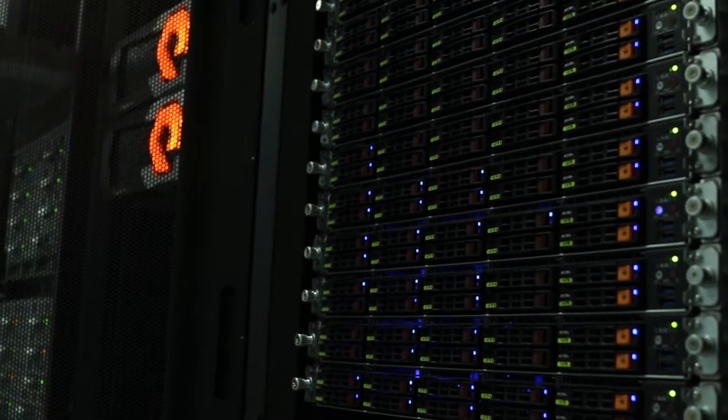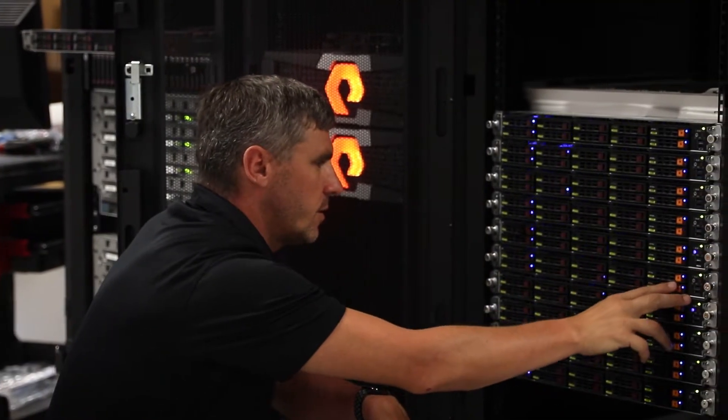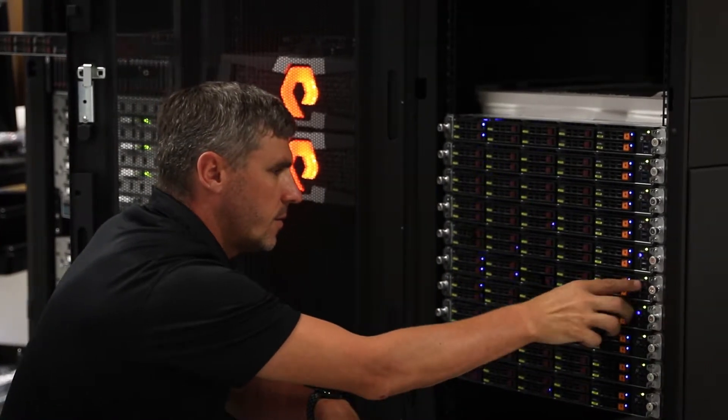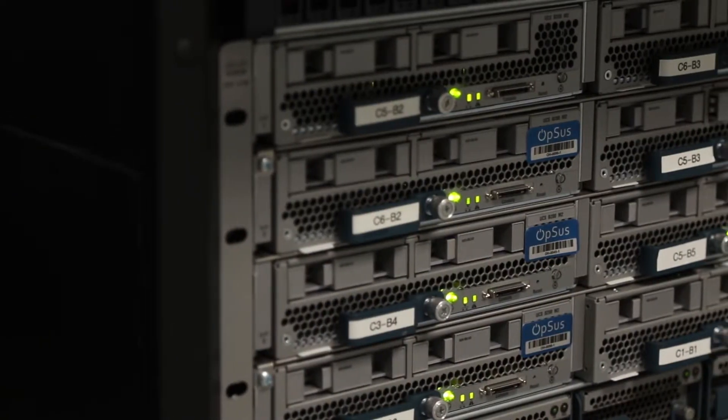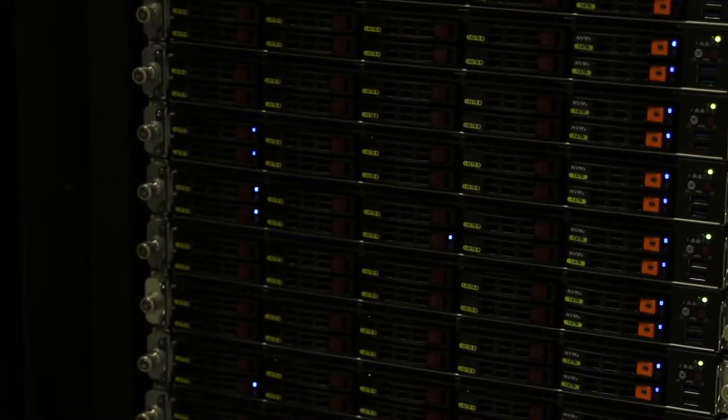The biggest benefits I see out of a system that's driven by software and massively distributed is I don't have to sleep at night worrying. Is something going to fail? Do I have a hard drive that went down? Do I have 10 hard drives that went down? Do I even have 10 servers that went down? One of my favorite things is to walk into our network operations center and to see all of the red that shows up on our status board for individual components, but that all of our services show green status. That is the power of a distributed system meant to run on software, as opposed to these old monolithic type systems.